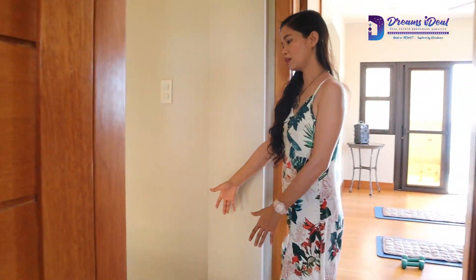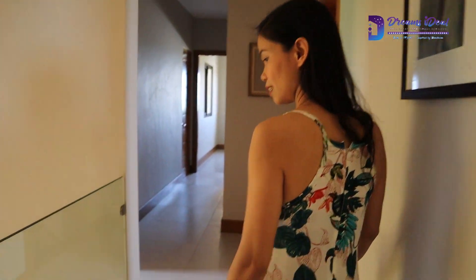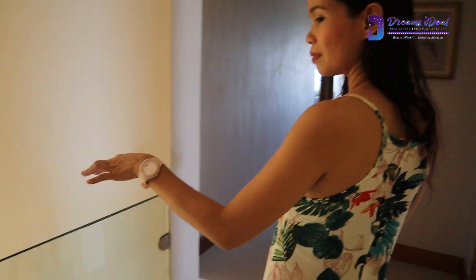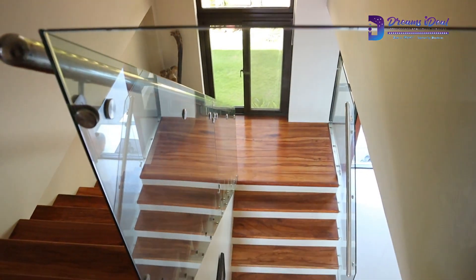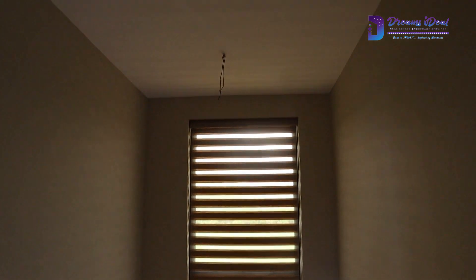There's a small hallway here, and look at the stairs — very gorgeous. You can just put a chandelier over there.